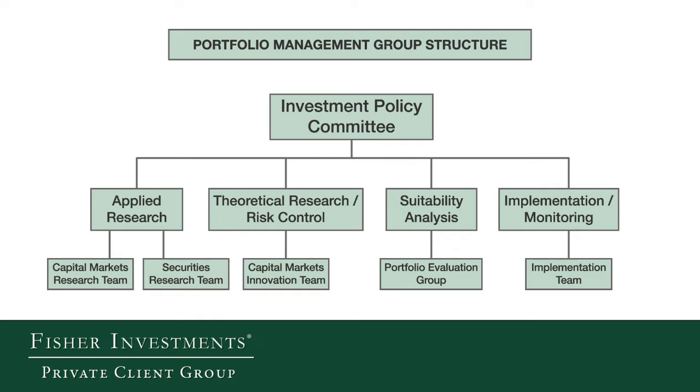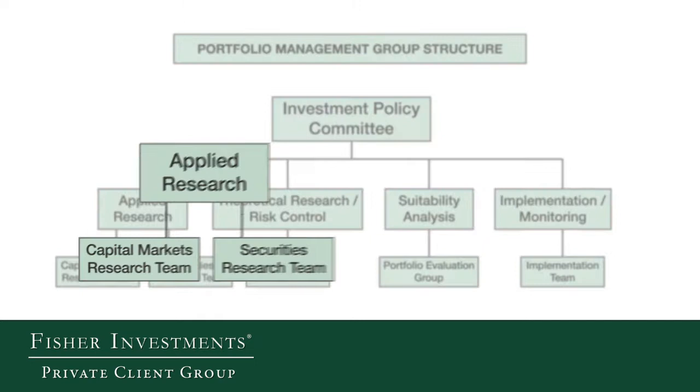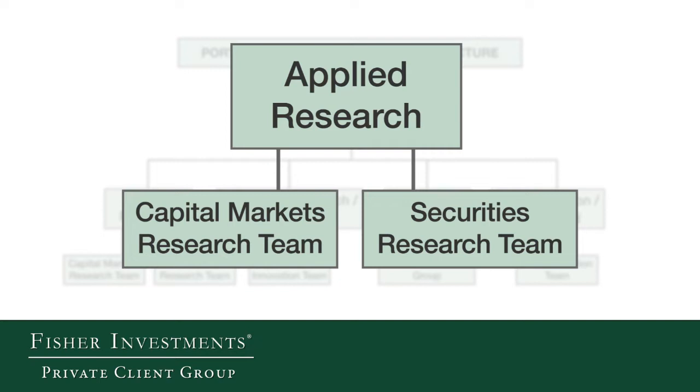The first relates to the applied research part of the process — the fundamental research that we conduct. There are two teams that help us conduct that research: the capital markets team and the securities research team. The capital markets analysts help us with our broad macroeconomic research across countries and sectors. The securities research team is responsible for following the stocks that we own in client portfolios or might seek to add.